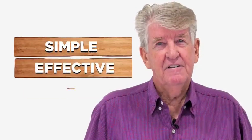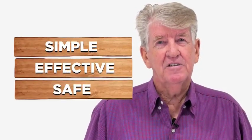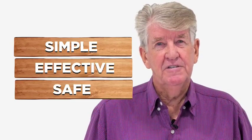It's that simple. The termite trap system is simple, effective and safe at a fraction of the cost of traditional termite control methods. We've already helped over 10,000 Aussies protect their homes against termites.